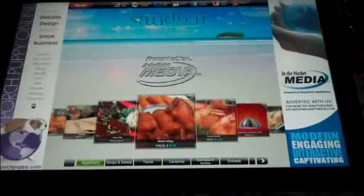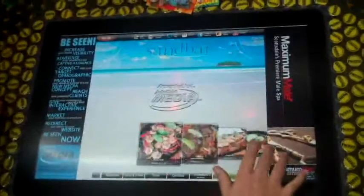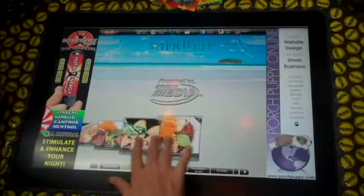Now let's sit down with Tyler and see how these tables work. You can see at the touch of a button, we can rotate the screen so you can see it no matter what side of the table you're sitting on. Here in the digital menu, you can scroll through all the different items in the restaurant's menu. You can select from different categories down below and scroll through more pictures.